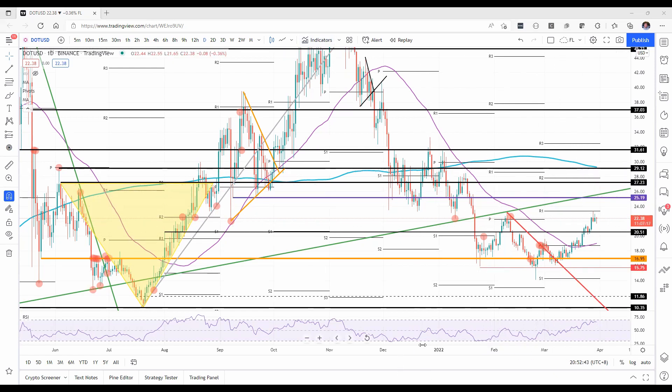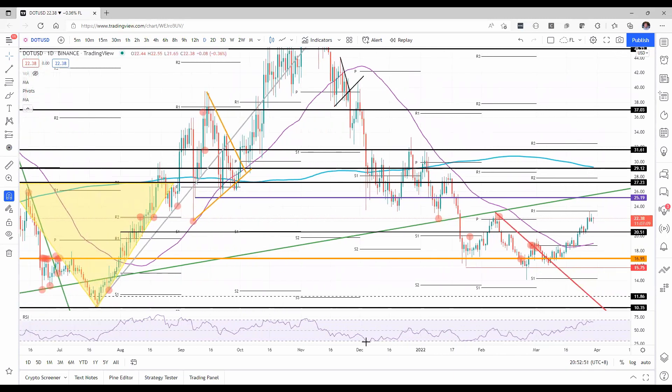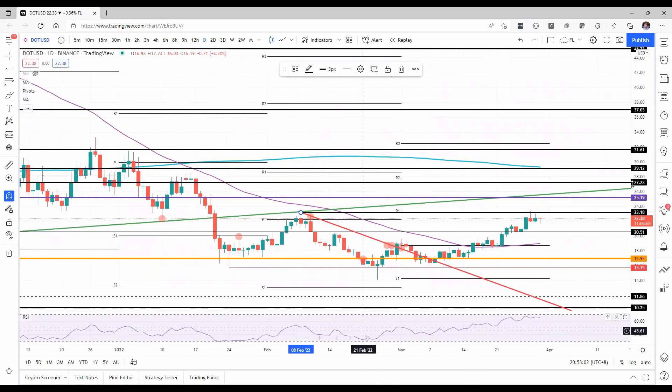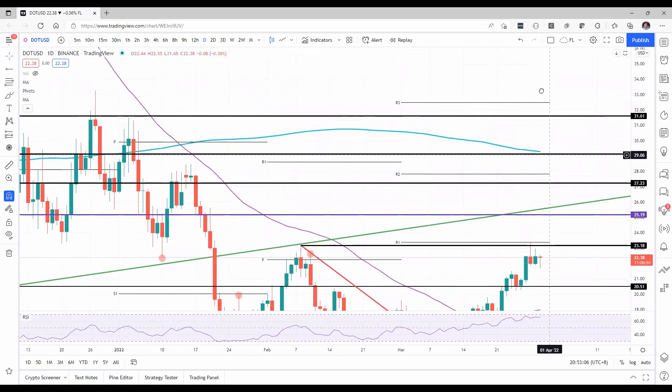If you have a look at Polkadot today, we see the broader downtrend from the fall and finally a bit of a rally. We can identify a double top here being formed at $23.18, and that coincides as well with the monthly R1 resistance level.